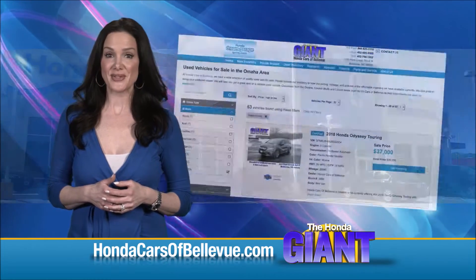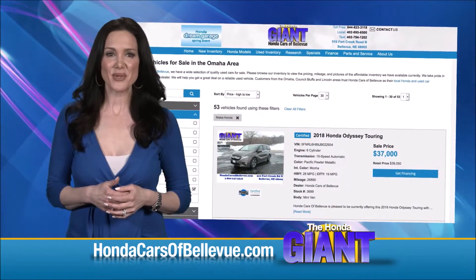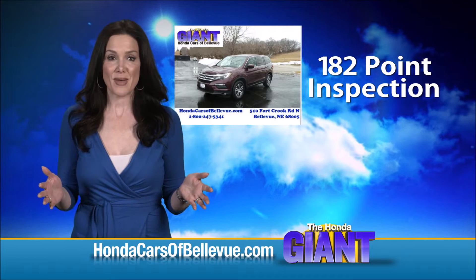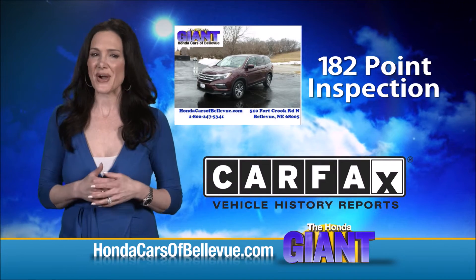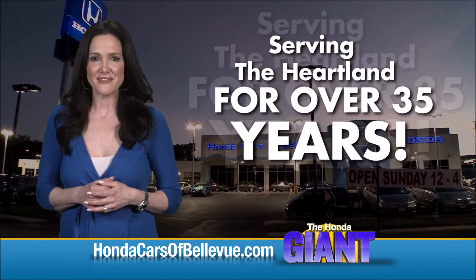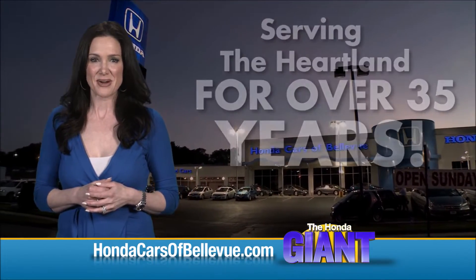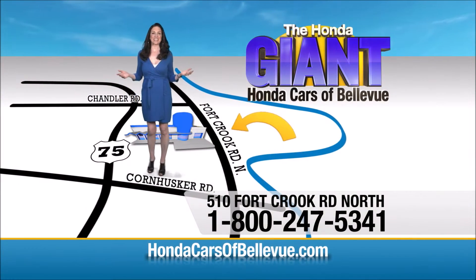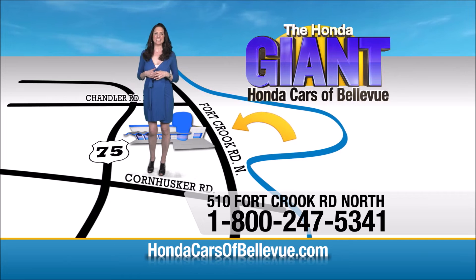Thanks, Brian. For Nebraska's largest selection of Honda certified pre-owned vehicles, go to HondaCarsOfBellevue.com. Each has passed a rigorous 182-point inspection, is up to date on maintenance, and comes with a Carfax history report. Serving the heartland for over 35 years, one happy Honda customer at a time — Honda Cars of Bellevue, one small step off Kennedy Freeway, one giant Honda savings store.